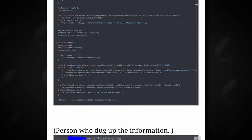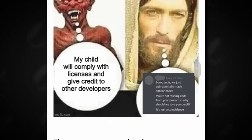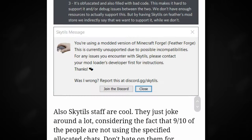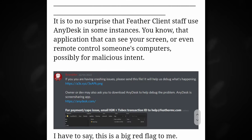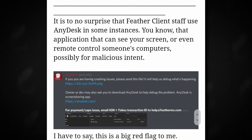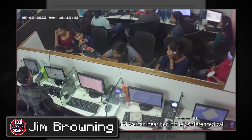FeatherClient has blatantly stolen code in large quantity from other clients and coders. Another major issue was that FeatherClient staff has been trying to use an application called AnyDesk to help customers with issues. This is highly dangerous and unprofessional, as AnyDesk can not only monitor but also remote control your PC — which is why it usually gets used by Indian call center scammers trying to rip people off. In the worst case, FeatherClient staff could infest your PC with viruses that way.